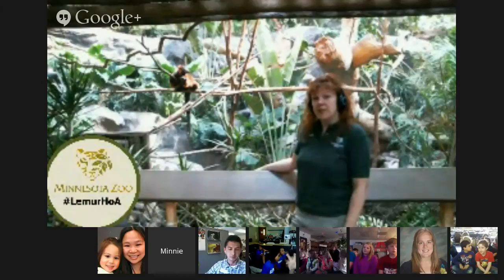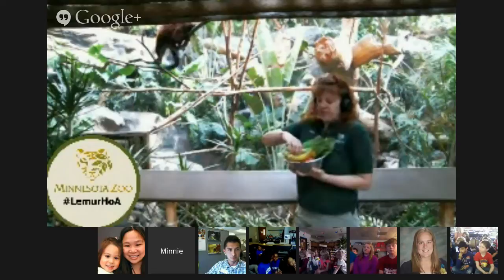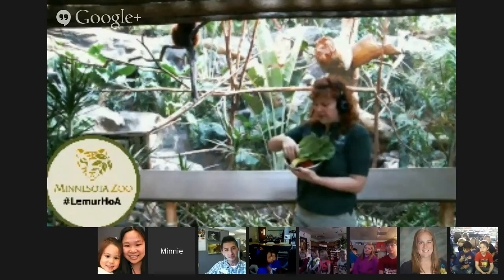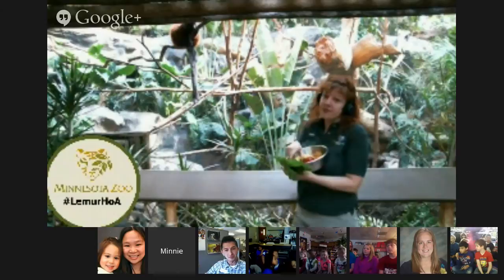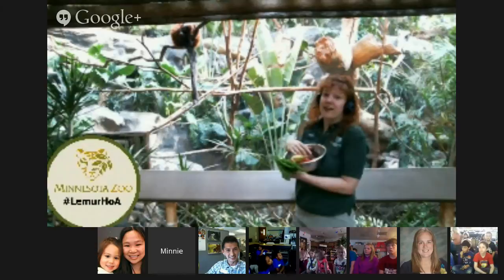Madagascar is such a cool place with a lot of cool resources. Here at the zoo, along with the leaf eater biscuits, they get lots of fruits and vegetables and leaves. They get romaine lettuce, which is one of their favorites, but also endive and kale. They get things like apples and carrots, but their favorite things here at the zoo are bananas and grapes. I've got our female Sadiqa here, looking at this bag of treats, hoping that maybe later on she'll get a little bit of a snack.